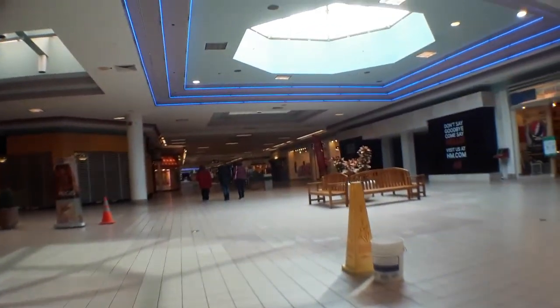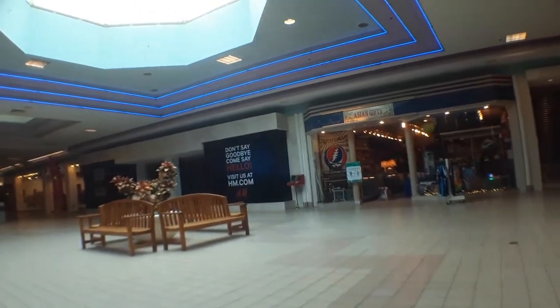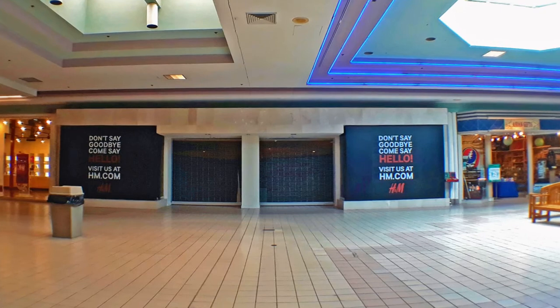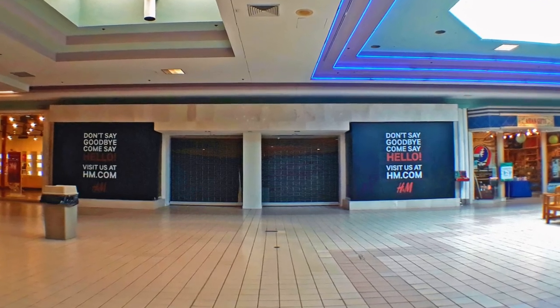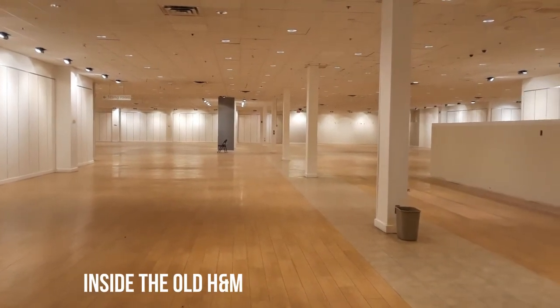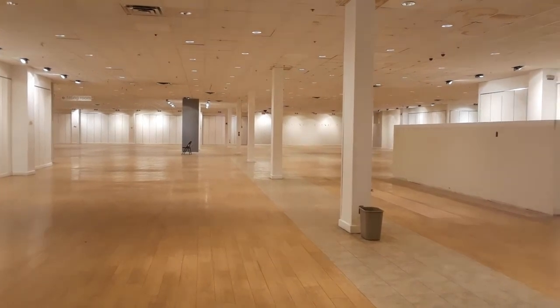You'll see on the right is the old H&M. Asian Gifts has moved next door to it instead of down the corridor. Here's the inside of H&M — it's the first time I'd seen the inside of it. There's a gap in the cover covering the outside of the gate.